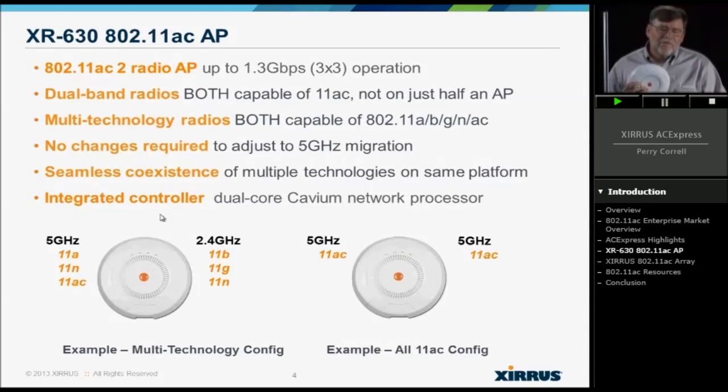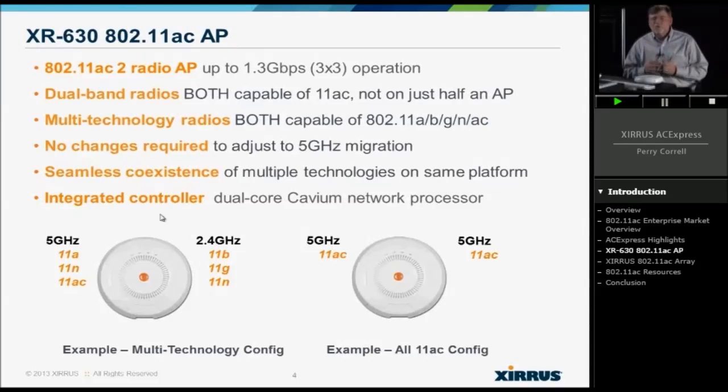Every vendor out there has an 11AC solution, but what's unique about Xeris' XR630 series product is that both radios are 11AC capable — and this is unique in the industry. Most other vendors have one 2.4 radio and one 5 GHz 11AC-capable radio, so you're buying one AC radio and one legacy radio. Because all of ours are modular and software programmable, both radios are capable of AC.